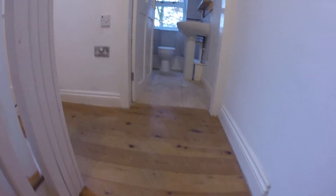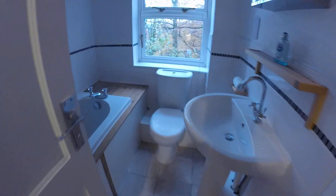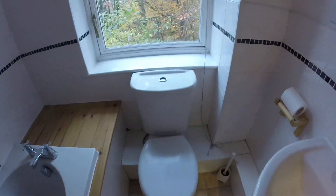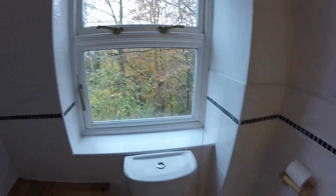And then we have another bathroom - so that's three bathrooms in total: two bathrooms and a shower room, so you won't run short. You've got shower over the bath, toilet, and sink.